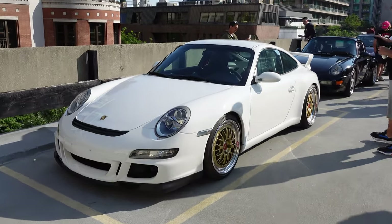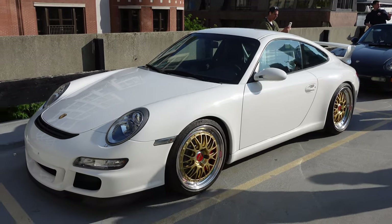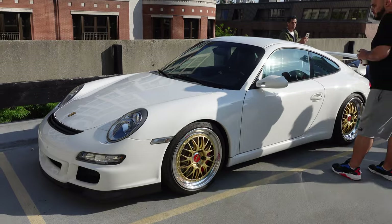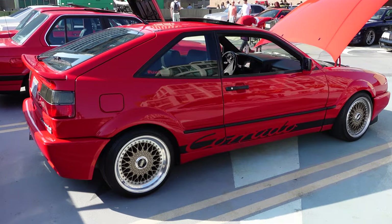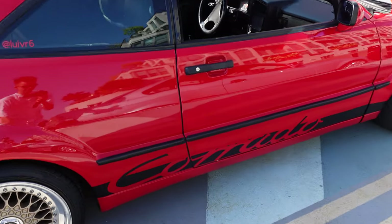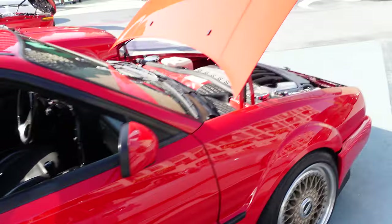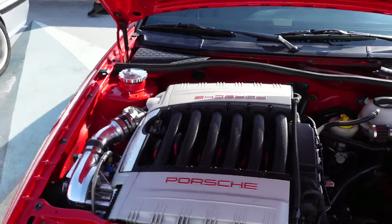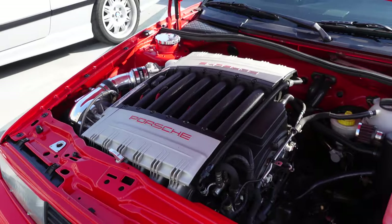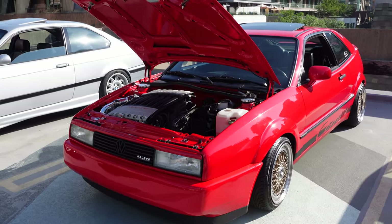There's a really nice 997 GT3 on gold BBS wheels — absolutely fantastic. My personal favorite generation of the GT3, the 997, still looking good today. And check out this Volkswagen Corrado — it has that Porsche 911 Carrera-style signature design on the side, and there's a good reason for that: it's got a Porsche engine swap under the hood, the 3.6 liter. Really really cool. The Corrado is a very nice looking car and has aged very well.